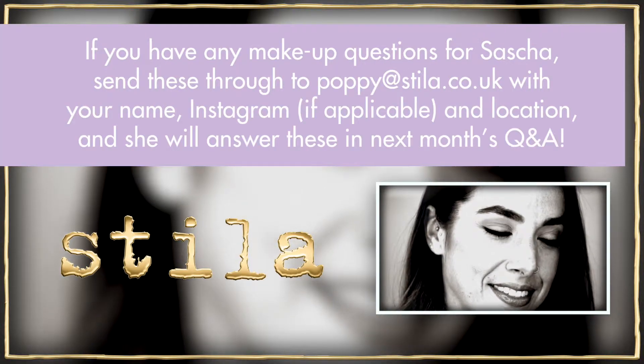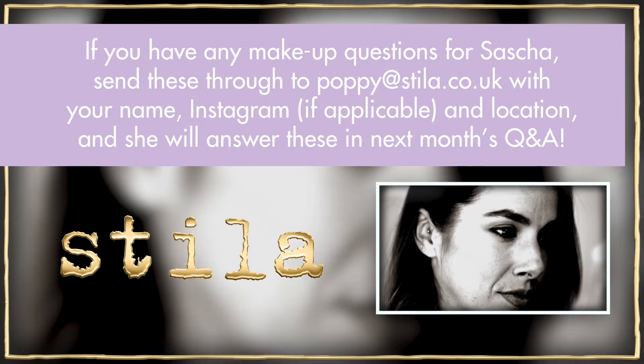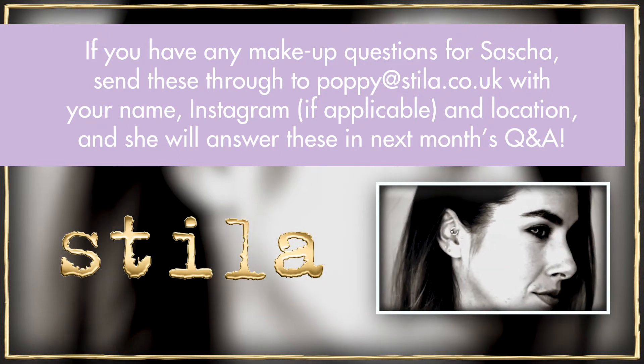If you have any makeup questions for Sasha, send them through to poppy@stila.co.uk with your name, Instagram and location, and she will answer them in next month's Q&A.